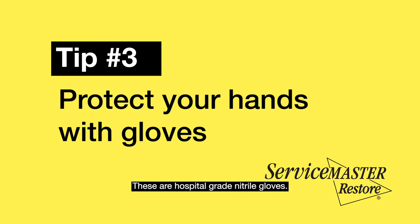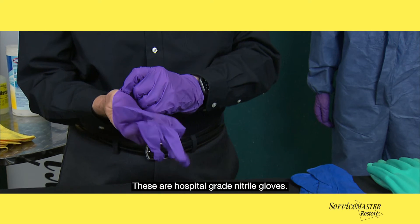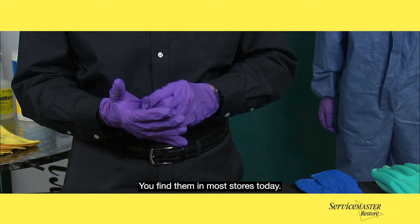Basic hand protection is always good. These are hospital-grade nitro gloves — they're disposable gloves, and you can find them in most stores today.